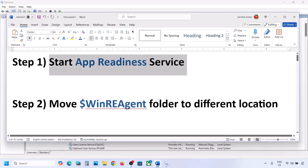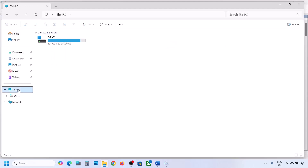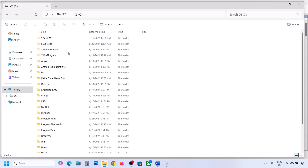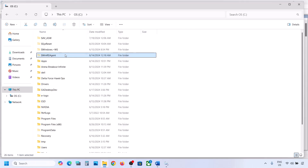The next step is to move the WinREAgent folder to a different location. Open File Explorer, go to This PC, and open the C drive. Here you can see the WinREAgent folder. If you don't see it, click on View, select Show, and put a check on Hidden Items — you should then be able to see the folder.